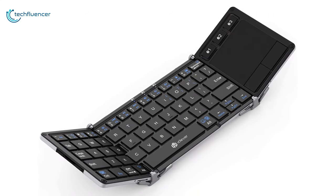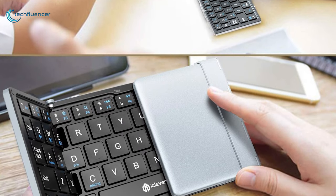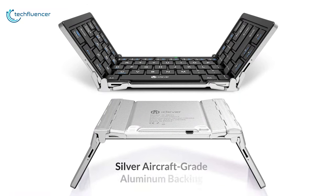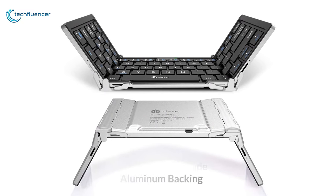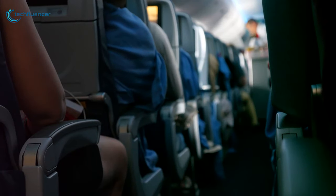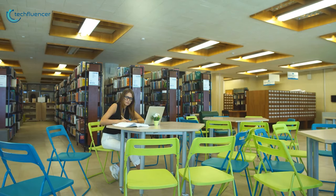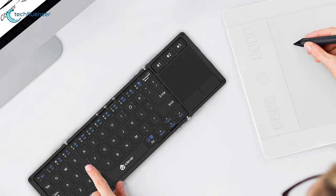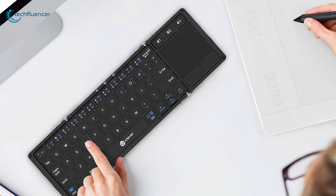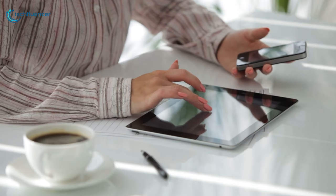At number 4, we have the iClever BK08 Bluetooth keyboard, ideal for those who like to travel light but don't want to forgo the convenience of a touchpad. Featured with silver aircraft-grade aluminum backing and balanced stand, it can be folded into one-third of the size, perfect to carry on planes, in cars, at cafes, home or at public library and other spaces. Its touchpad is a comparatively generous 2.2 by 1.8 inches, which is large enough to be quite useful, especially on the smaller screens of a tablet or phone.